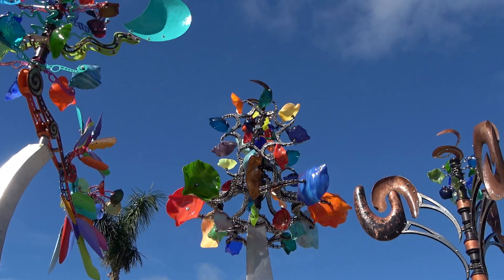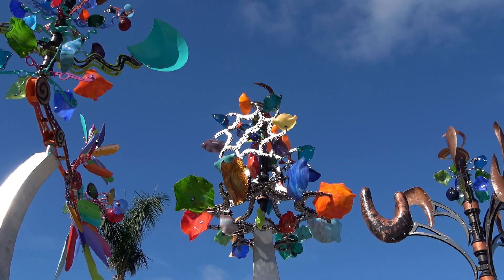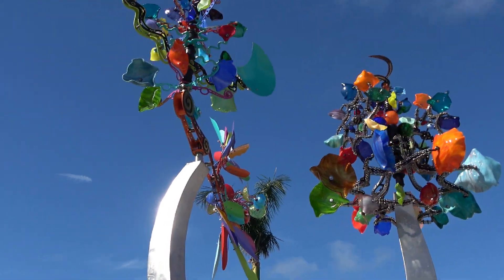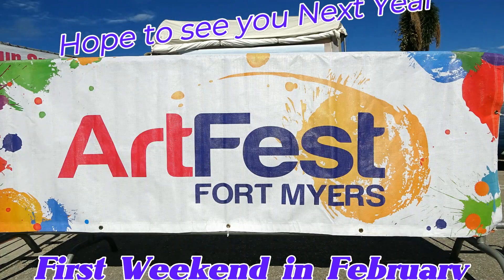And there we are — what a wonderful day. Guess where I'll be the first weekend in February next year? You got it: Fort Myers ArtFest.